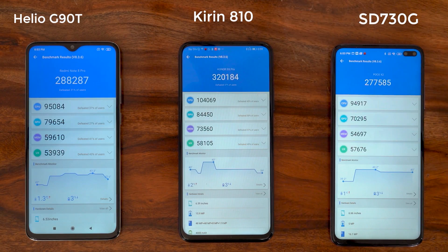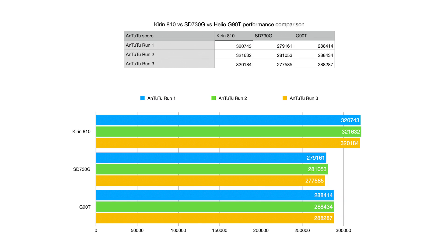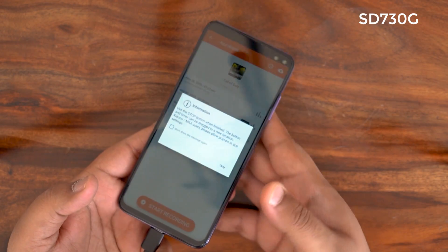At the end of the comparison, the Kirin 810 has once again come out on top with both the 730G and the G90T lagging behind. What you see on screen is the final tabulated average scores of all three processors — inside the 9X Pro, the Poco X2, and the Redmi Note 8 Pro — and the Kirin 810 inside the 9X Pro comes out on top again.